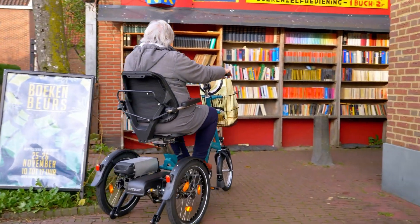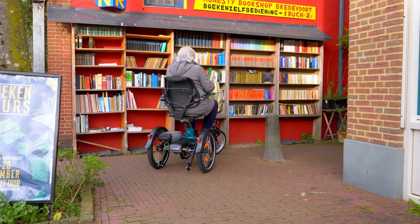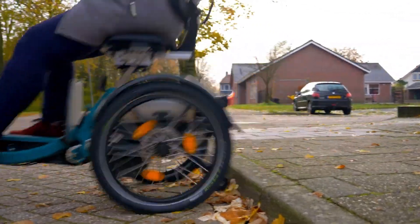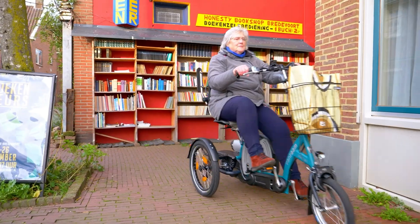Safety is prioritized with a parking brake and differential, while the VanRom eBike app offers customization for a personalized experience. With a five-year frame warranty, the EasyGo is a reliable and eco-friendly option for improved daily mobility.